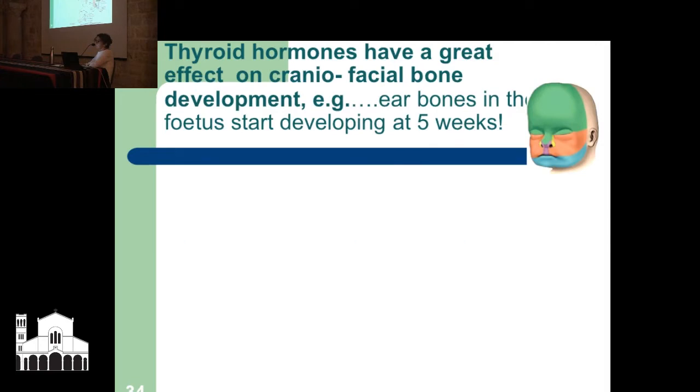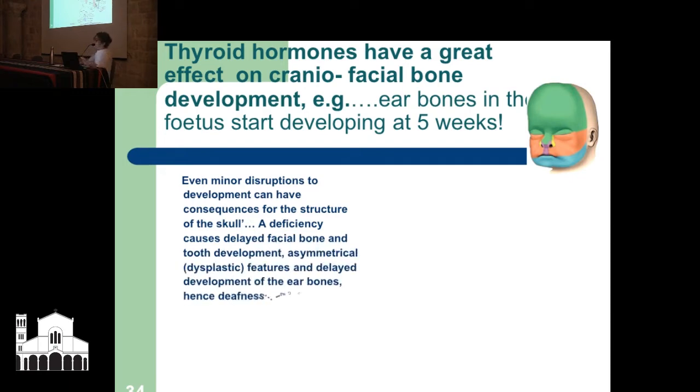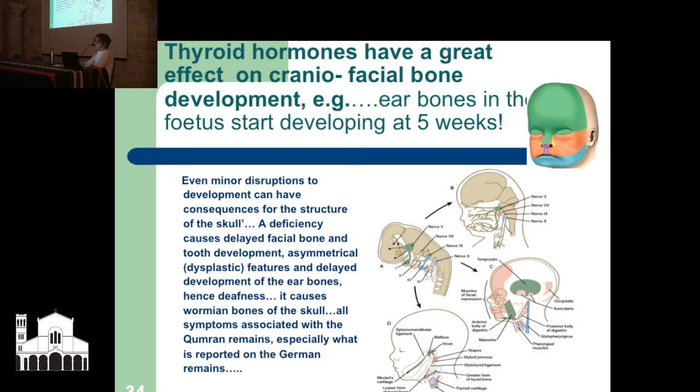Thyroid hormones have a great effect on craniofacial bone development, especially in pregnant women. Ear bones in the fetus start developing at five weeks and do not stop growing until 18 weeks. Even minor disruptions to development can have consequences for the structure of the skull. A deficiency causes delayed facial bone development, tooth development, asymmetrical features — dysplastic — and delayed development of ear bones. Keep that in mind because we're going to come back to it.